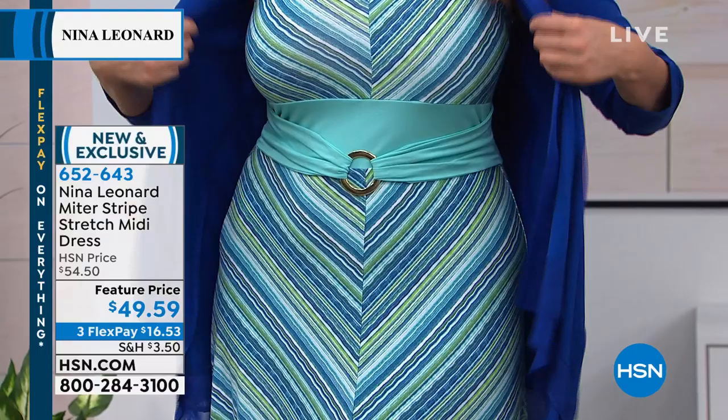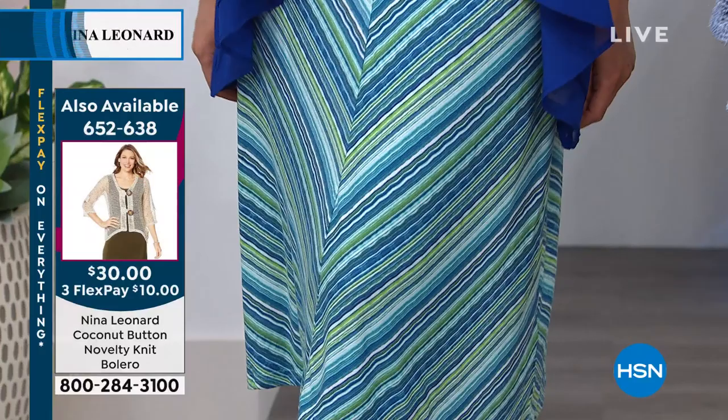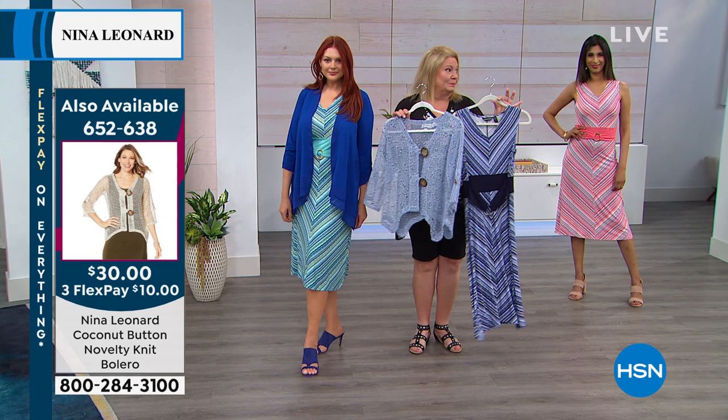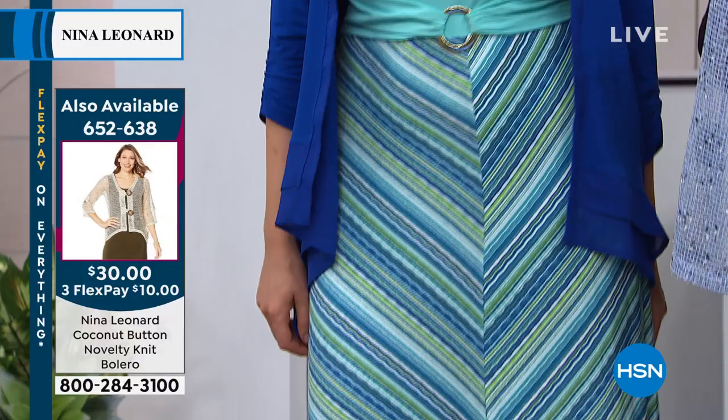It gives you that long, lean, tall silhouette. I love the way she paired it with matching shoes and pulled out the accent colors — absolutely perfect. Easy with the jacket, easy without. I love it with a little bolero — it's just as cute as can be. They're meant to work together; they pull out each color. I've paired the powder blue with the navy combination because the powder blue is in the stripe. That bolero — item number 652638 — is super popular and just $30.